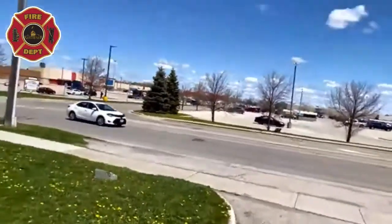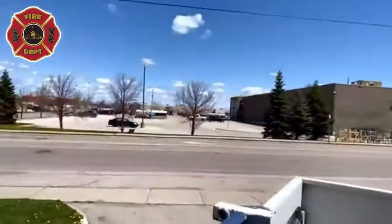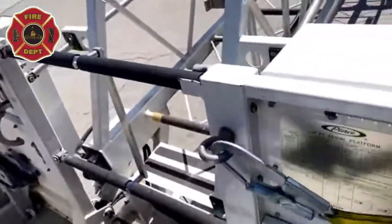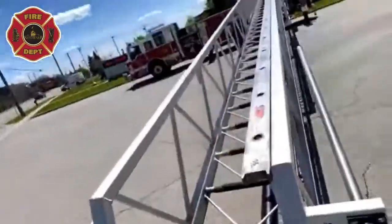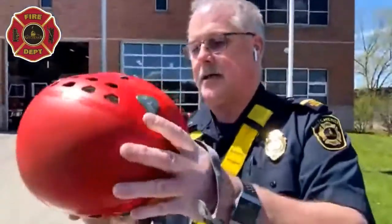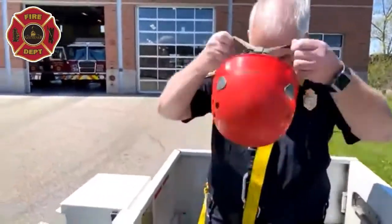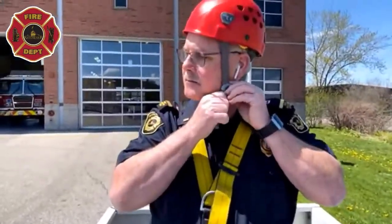I'll grab my safety rope. Safety is always our first priority — you can see I have a rope on the back of me. I'm also going to put my helmet on. There we go — all safe now.